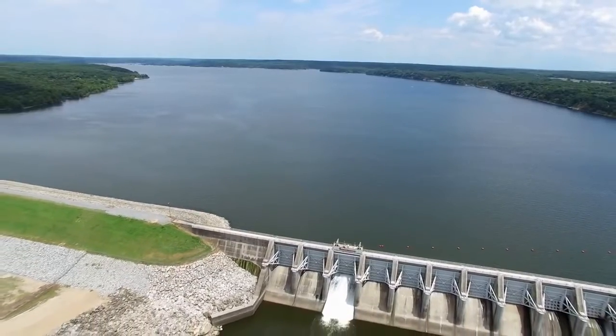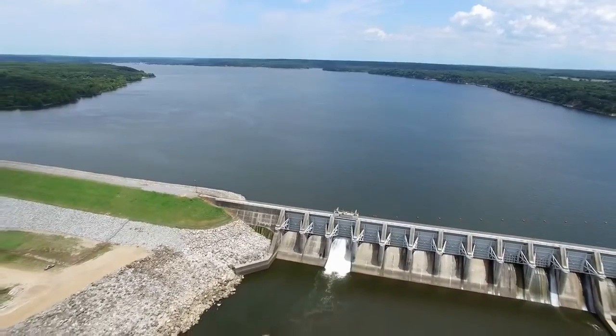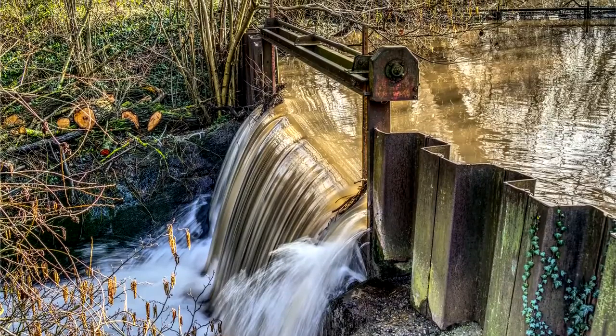Dams serve a wide variety of purposes, from hydropower to flood control to storage of water for municipal and industrial uses. But when a dam's useful purpose fades away, the structure itself still remains.